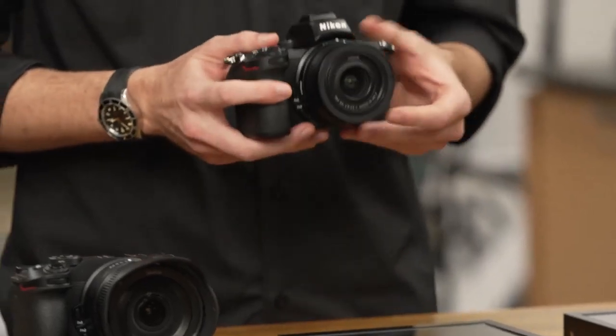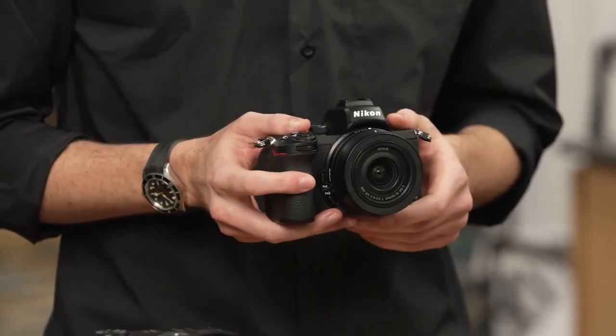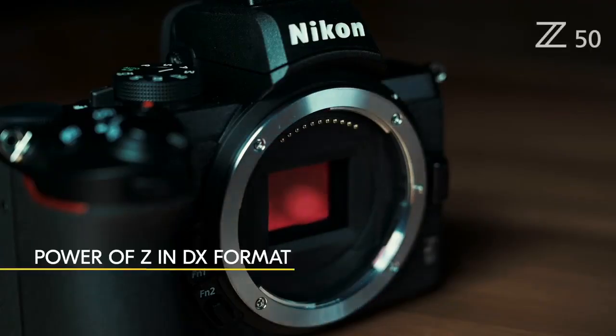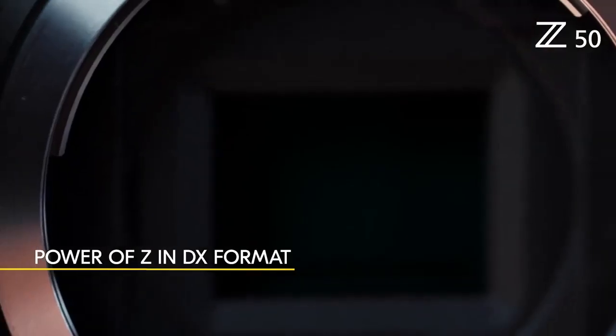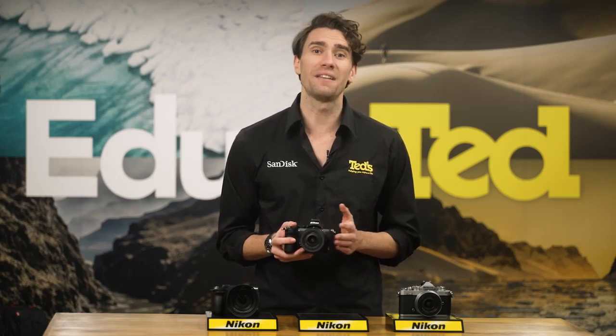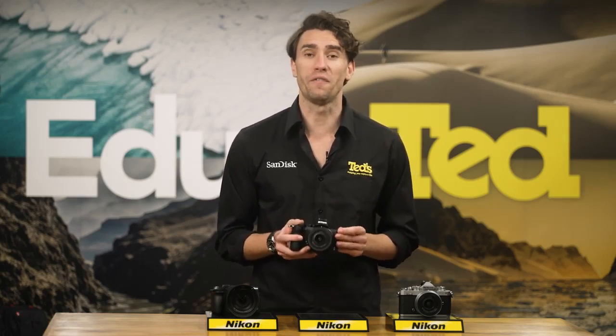Next on our list is another DX format model, the Z50. The Z50 is a portable option that you won't mind taking travelling or carting around town daily, thanks to its DX format image sensor. This camera is perfect for anyone who has admired the larger full-frame versions of the Nikon Z range, but weren't too keen on the bigger budget, as it crams many of these high-end features into a smaller, more affordable body.